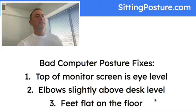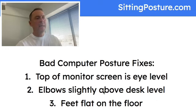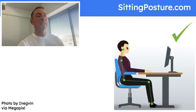Here's the summary of bad computer posture fixes — the ways I've fixed the three worst computer posture mistakes I've ever made. Number one: the top of my monitor screen is always at eye level. Number two: elbows slightly above desk level, so my forearm is either parallel to the floor or at a slight downward angle. Number three: feet flat on the floor — believe it or not, that does make a huge difference. All three of these fixes apply regardless of whether we're working at a sitting or standing workstation.